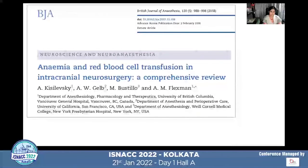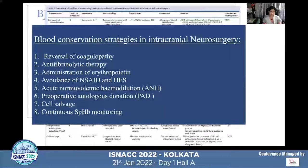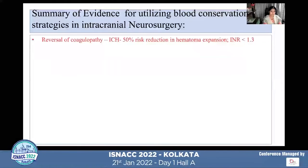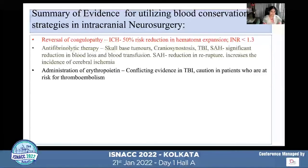A 2018 paper by Dr. Anna Flexman and Dr. Glove in BJA looked at various perioperative blood conservation strategies for intracranial neurosurgeries. Eight techniques were evaluated. Reversal of coagulopathy, practiced more in ICH patients, showed 50% risk reduction in hematoma expansion with INR brought below 1.3. Antifibrinolytic therapy, used in skull-based tumors, craniosynostosis, TBI, and subarachnoid hemorrhage, significantly reduced blood loss and transfusion, though in SAH patients there was an increased incidence of cerebral ischemia.